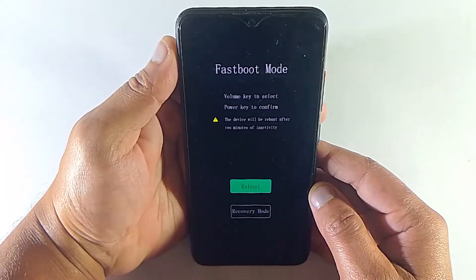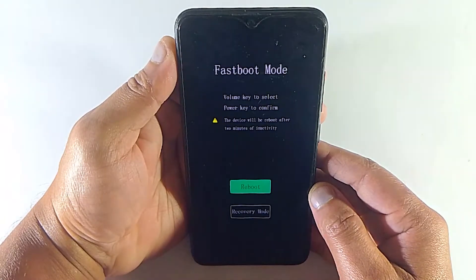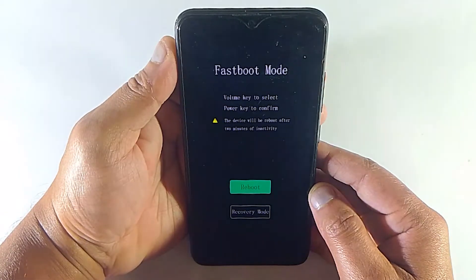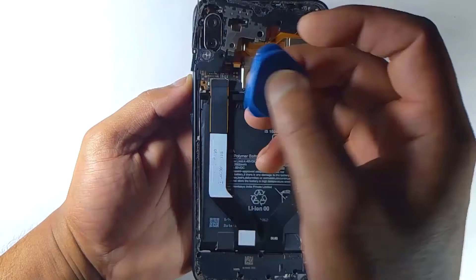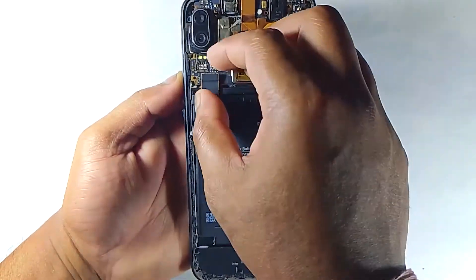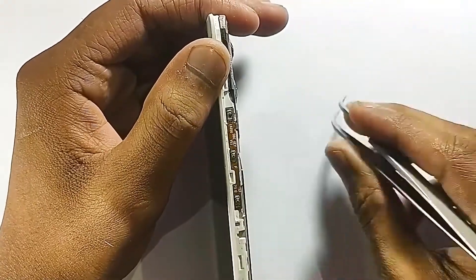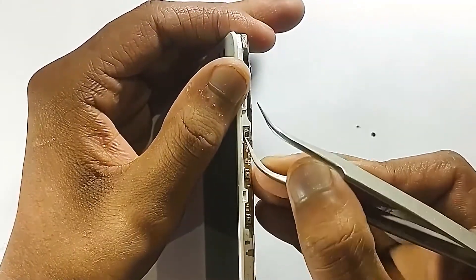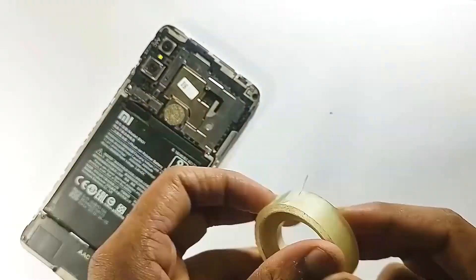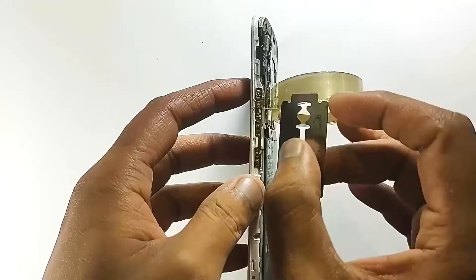But if it didn't fix your issue, then here is what you need to do. This part can be a little bit tricky, so if you're not sure you can do it by yourself, you should reach out to any tech support. Basically, you have to disassemble the mobile phone and then remove the switch part. You can try to repair the volume up switch by removing it and reinstalling it, but it's really hard to reinstall it. That's why it's better to change the whole switch.